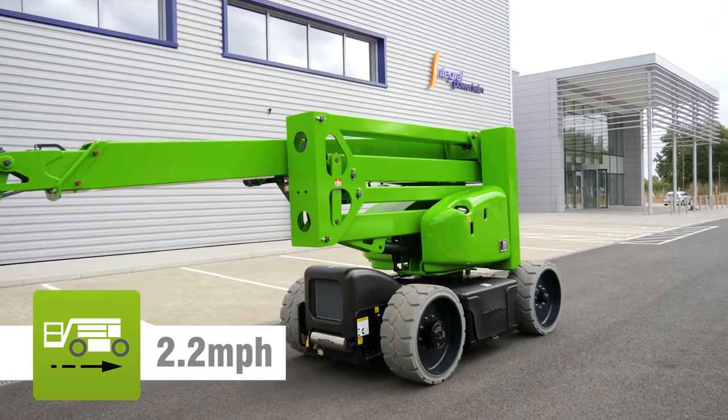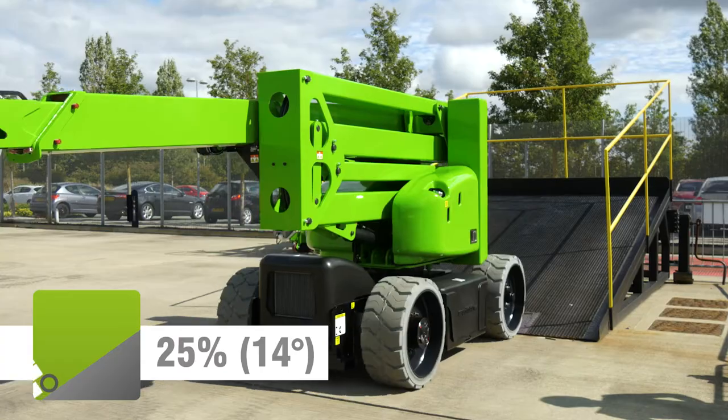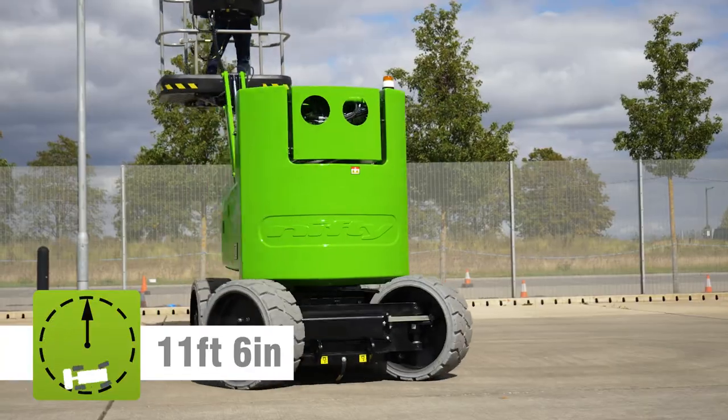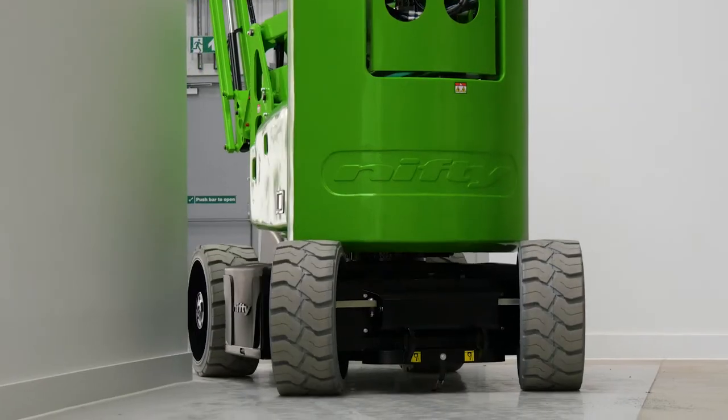Driven from the basket, it can be moved quickly from one location to the next. Efficient drive motors provide power and great ability, which, together with a compact turning radius, make maneuvering easy, especially where ground space is restricted.